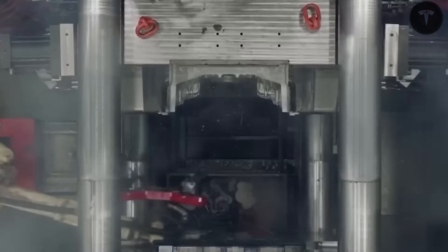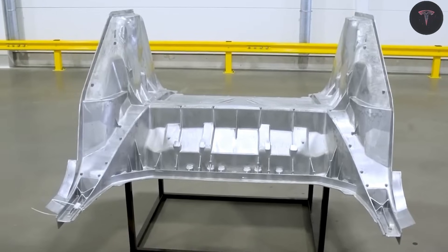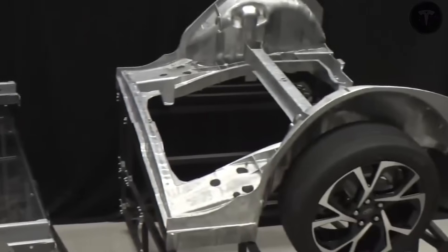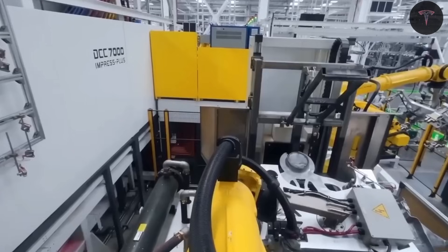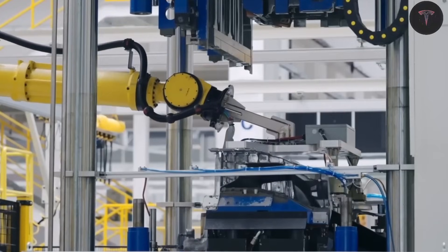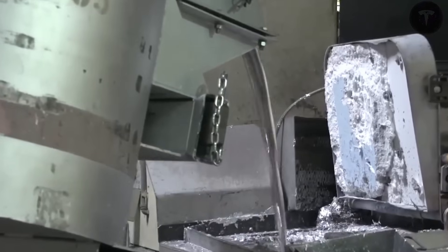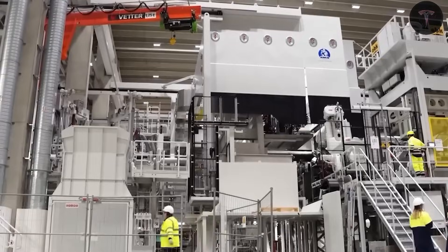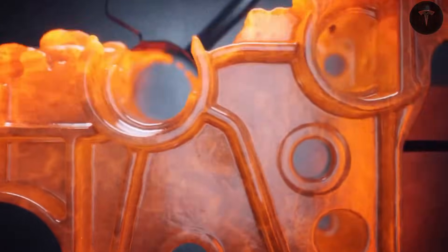Cybertruck's production power-up: picture the Cybertruck not as a truck, but a fortress on wheels. Its exoskeleton of ultra-hard 30X cold-rolled stainless steel forms the body and bears the load, ditching flimsy stamp panels that crumple in crashes. Traditional trucks stamp thin sheets into curves — Cybertruck steel laughs at that, shattering dies instantly. Lead engineer Wes Merrill revealed a pinpoint casting tweak at GigaTexas that optimizes the 9,200-ton GigaPress. This monster melts aluminum alloy above 1,200 degrees Fahrenheit, blasting it into precision molds under thousands of tons of force, producing giant floor frames and rear underbodies in 30 seconds flat.